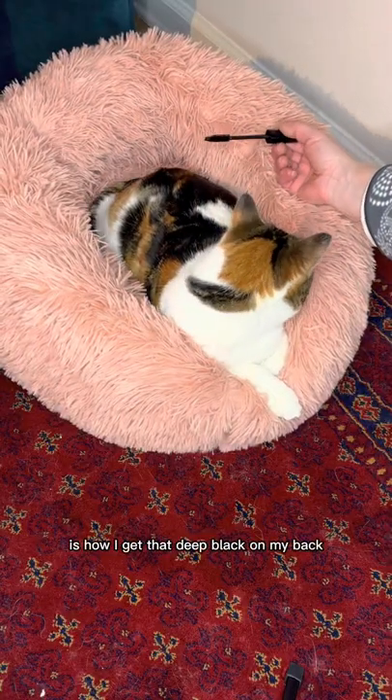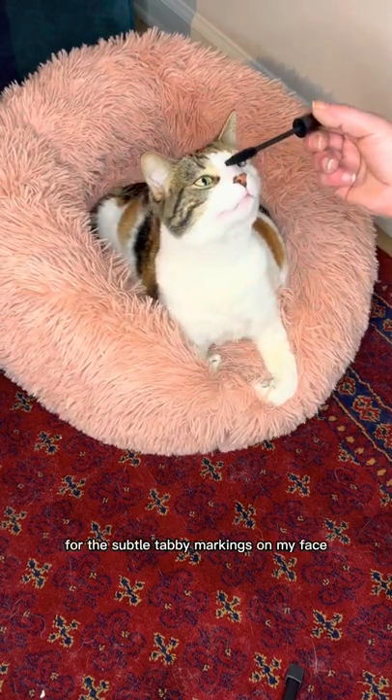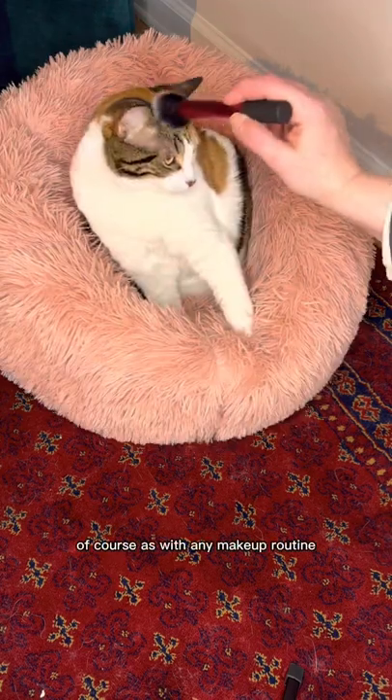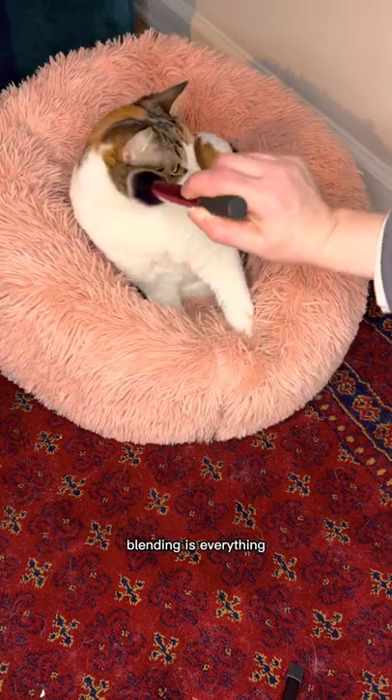This black mascara is how I get that deep black on my back, and it's my secret for the subtle tabby markings on my face. Of course, as with any makeup routine, blending is everything.